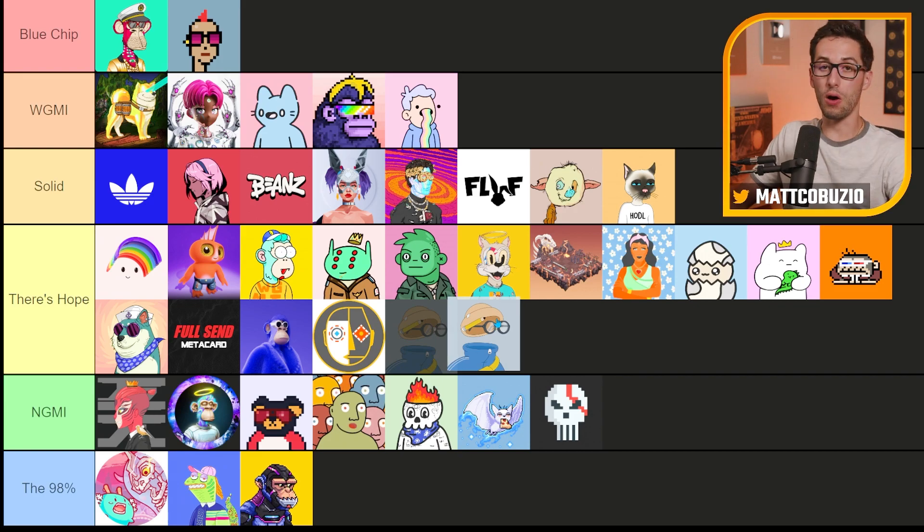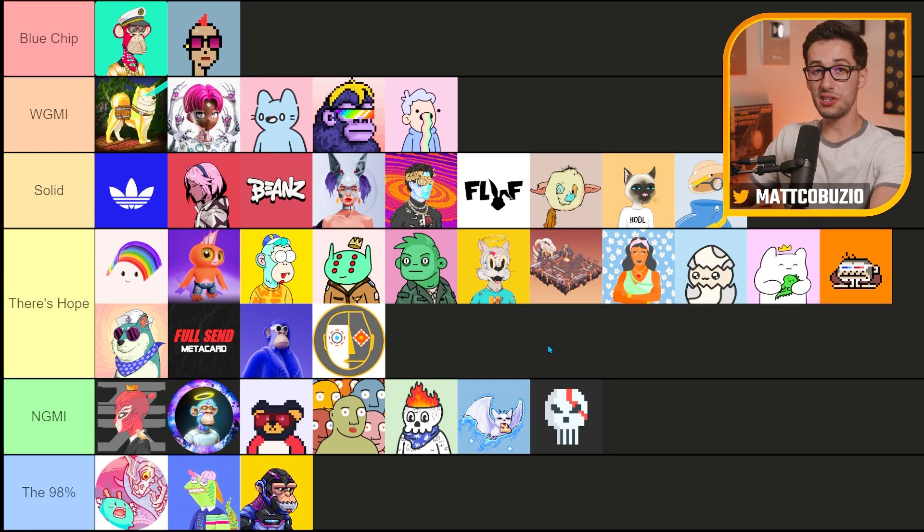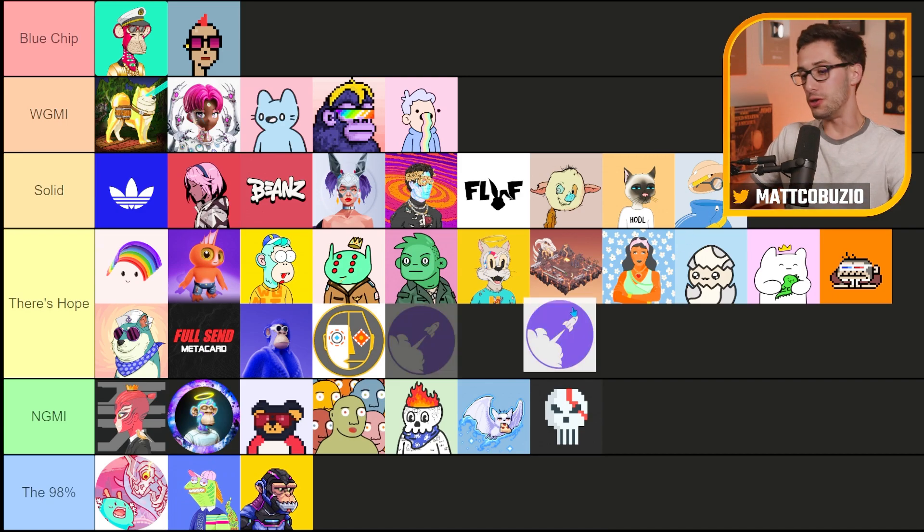Invisible Friends — great art, arguably one of the best artists in the space in my eyes, definitely innovating in terms of art style and what they bring to the game. I think this is a solid project. I'm excited to see how this one goes. I don't own any personally, but I do think this one's got potential.